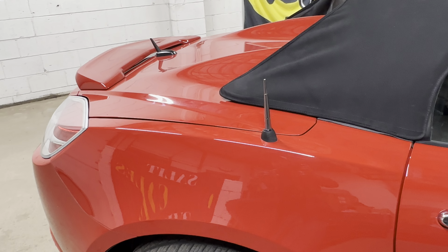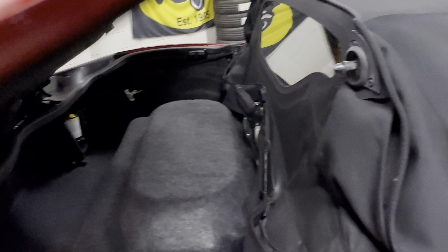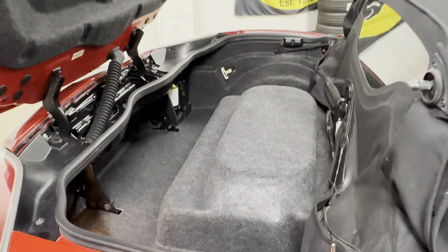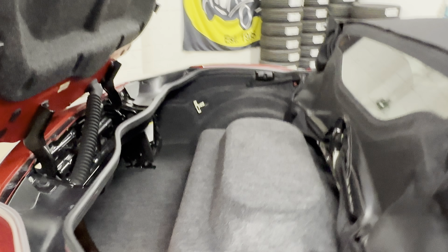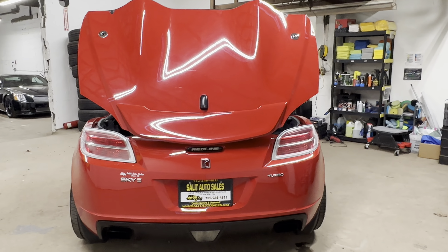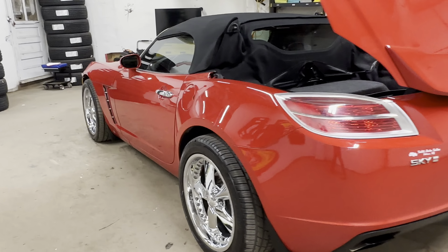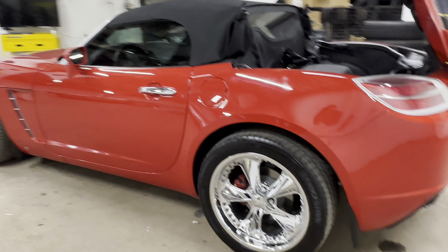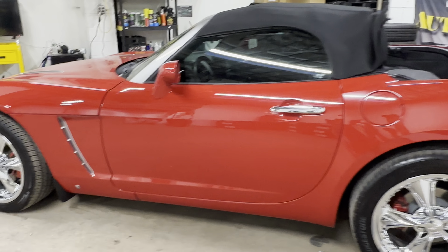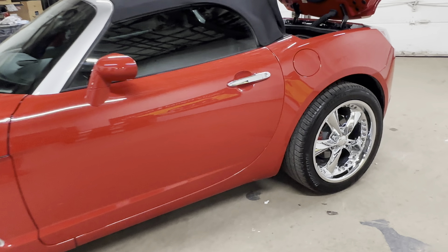Now, I'm going to pop the trunk because we're going to have to do it anyway to put the top down. When you hear it, there is a nice little pickup on it with the sound.